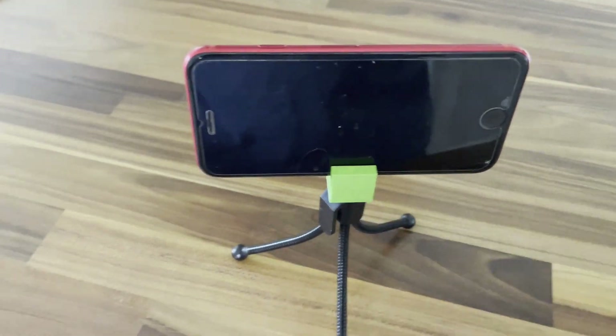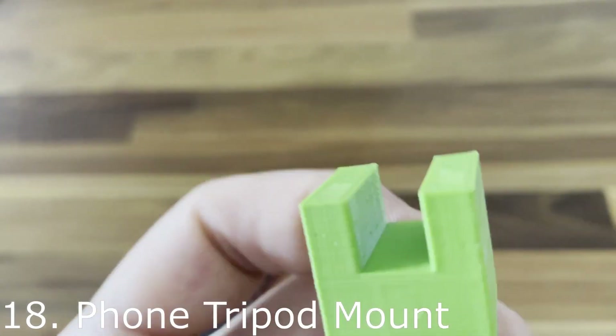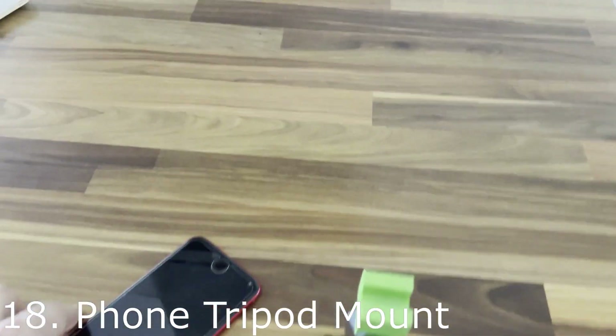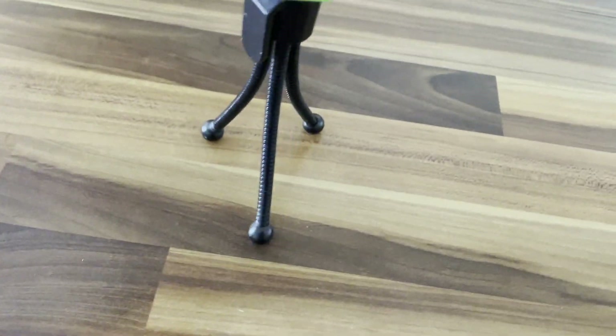This one is a block of ABS — I measured the width of my phone and it screws onto the top of an existing tripod. It doesn't hold the phone perfectly; you have to remove the phone casing and be a bit careful, but as a quick and easy simple solution it works really well.